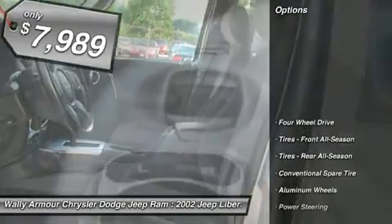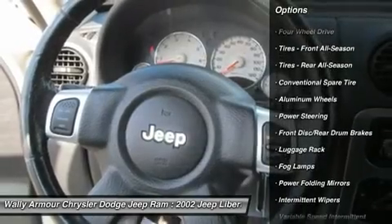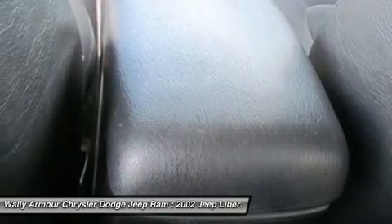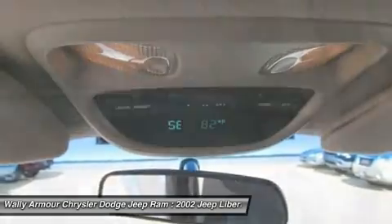Here are some of this vehicle's great options: air conditioning, power steering, adjustable steering wheel, driver airbag, keyless entry, cruise control, aluminum wheels, four-wheel drive, floor mats, rear defrost.